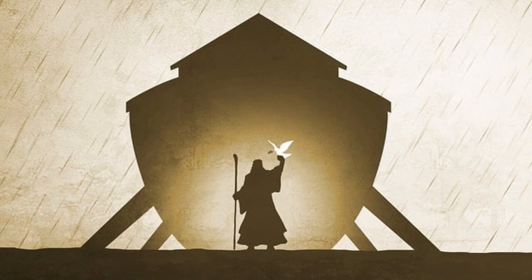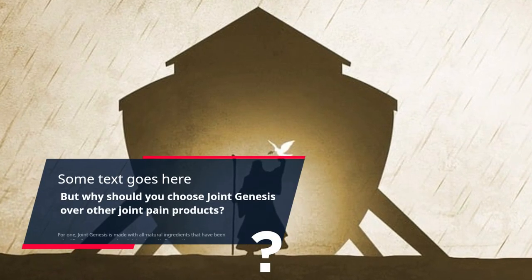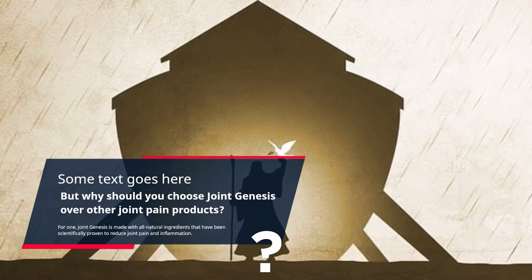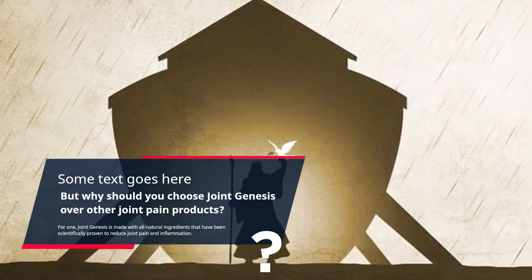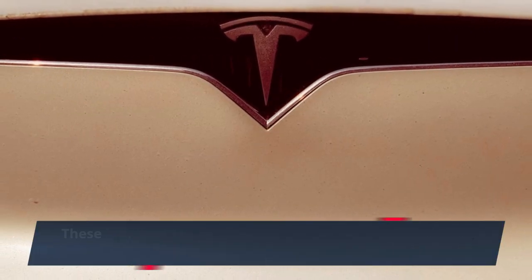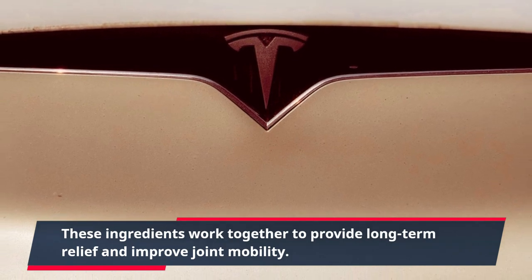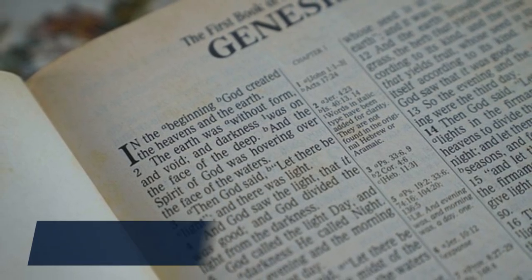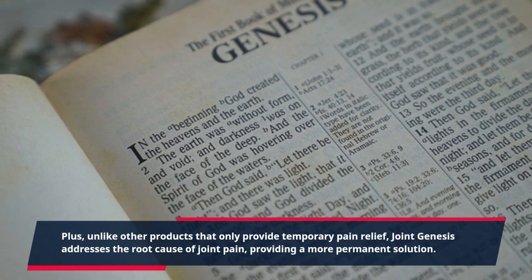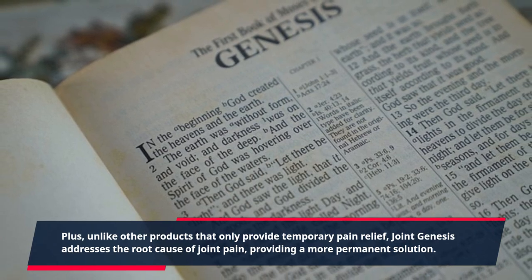Why should you choose Joint Genesis over other joint pain products? For one, Joint Genesis is made with all natural ingredients that have been scientifically proven to reduce joint pain and inflammation. These ingredients work together to provide long-term relief and improve joint mobility. Unlike other products that only provide temporary pain relief, Joint Genesis addresses the root cause of joint pain, providing a more permanent solution.